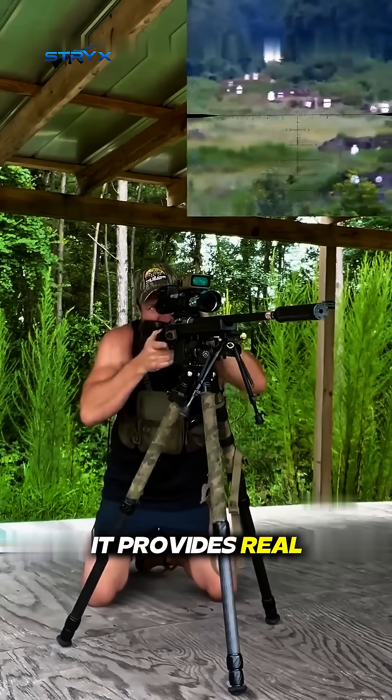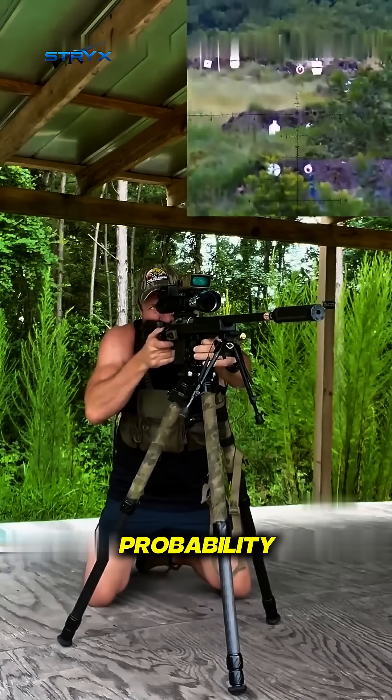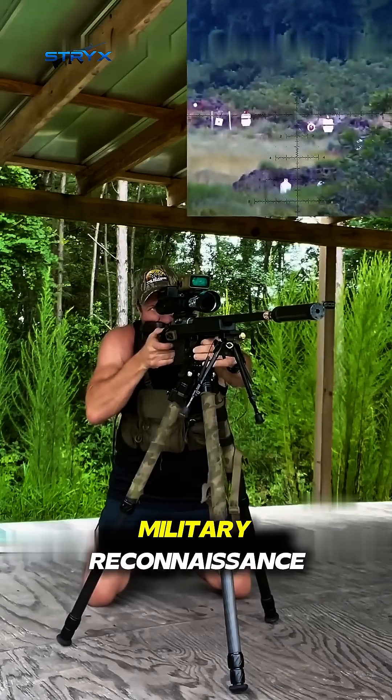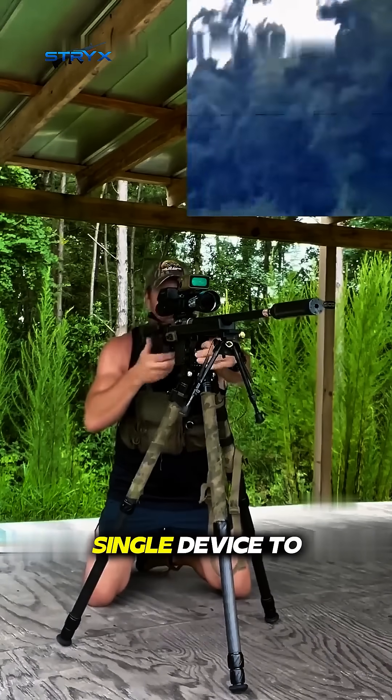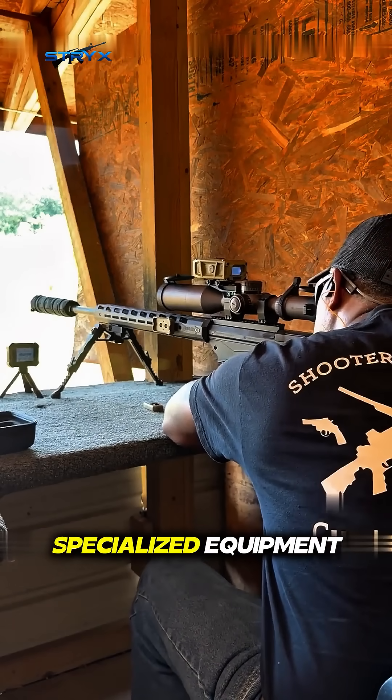While aiming, it provides real-time wind and drop calculations, drastically improving the first-shot hit probability. It supports four smart targeting modes, covering a wide range of professional scenarios from hunting to military reconnaissance. This allows a single device to handle multiple tasks, reducing the burden of carrying several pieces of specialized equipment.